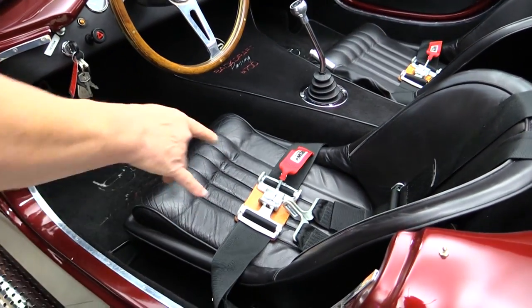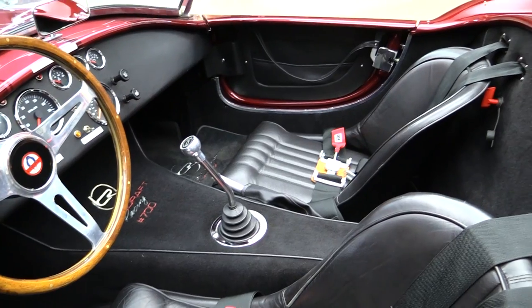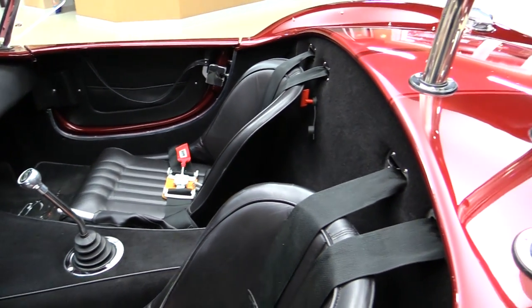The seats slide front and back. We got the four-point harness and I suggest you put them on because this thing will throw you out of the car — it'll take a corner so good.